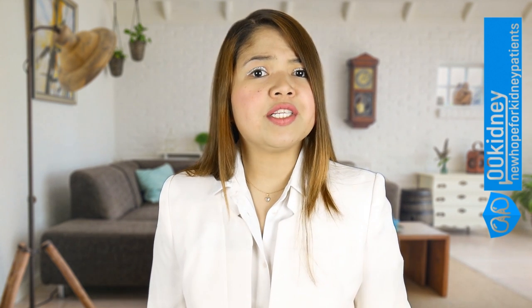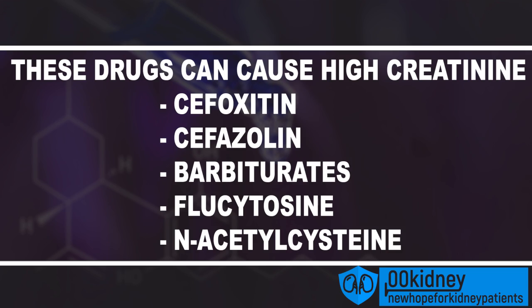There are also some medications and drugs that can increase creatinine levels. This includes some antibiotics like cefoxitin and cefazolin, barbiturates, flucytosine, and N-acetylcysteine.